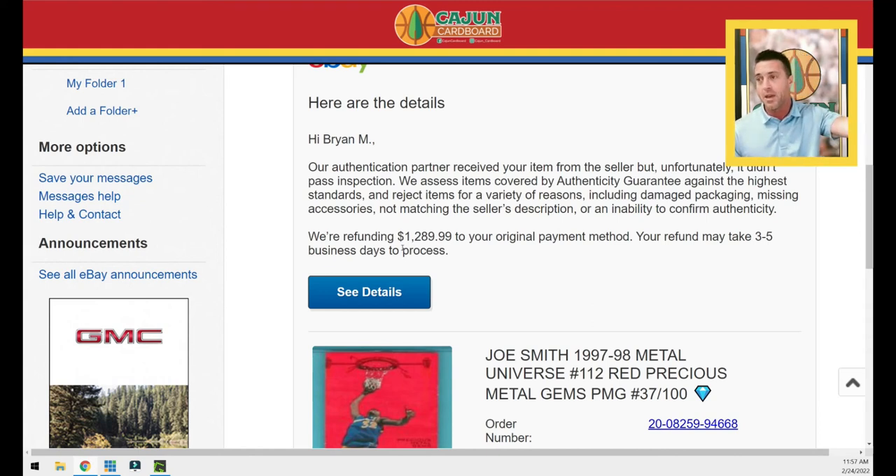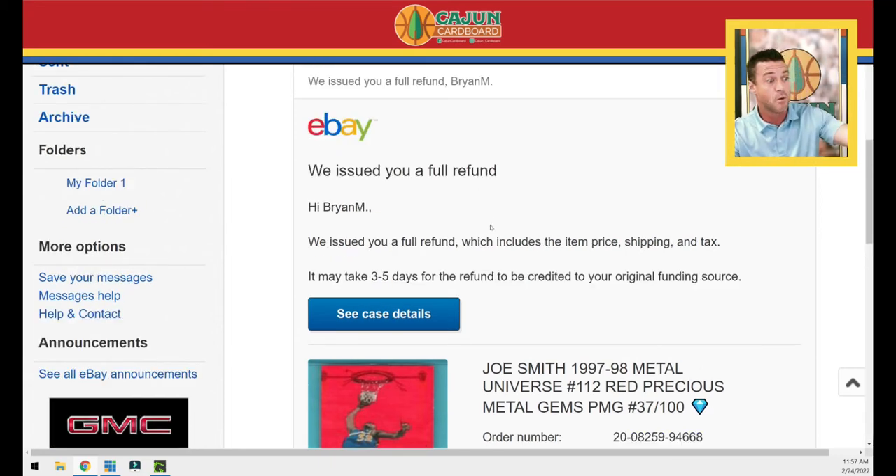To make matters worse, this didn't just happen with the Joe Smith — it happened with a Kevin Willis, exact same card, exact same set, exact same parallel. I thought I got a pretty good deal on it — I know you're laughing, thinking I'm an idiot for paying that price. Here's the other one: 'We issued you a full refund, you'll get it in three to five days' — you get your taxes and shipping back.